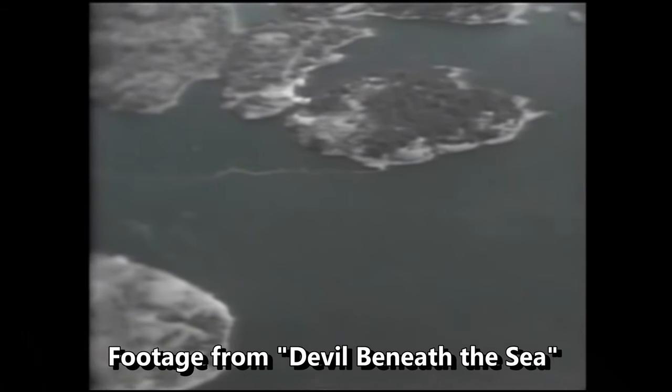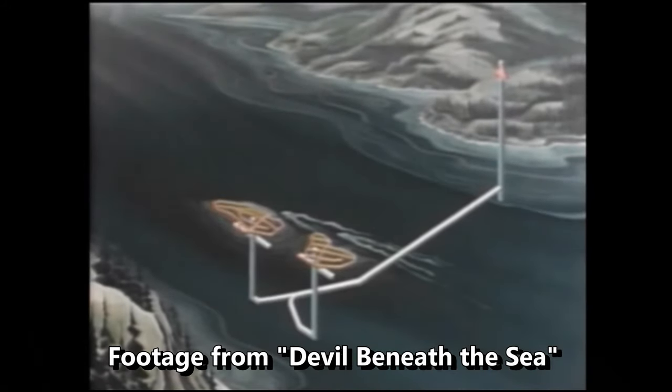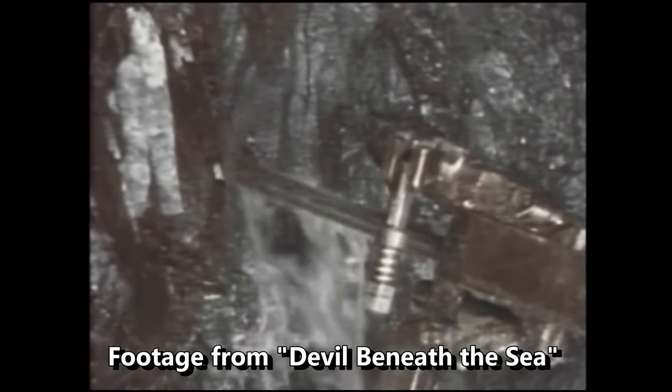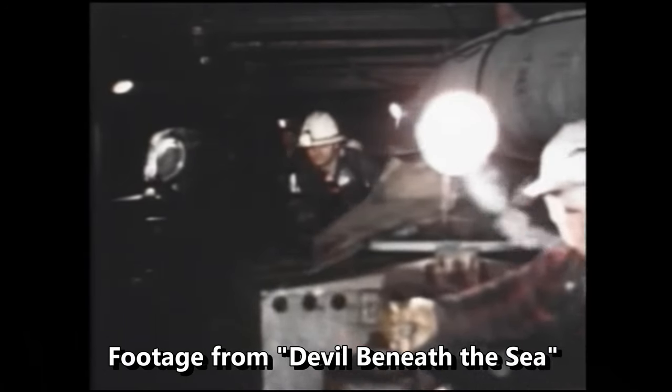Seymour Narrows has a long and infamous history. The stretch of water has claimed many lives, most of them before a large rock in the middle of the channel was blown up in the 1950s. Super interesting bit of history — they actually mined tunnels underneath the rock and blew it up from below. There's a really great video that covers that project and it's definitely worth a watch. There's a link above in case you're interested.